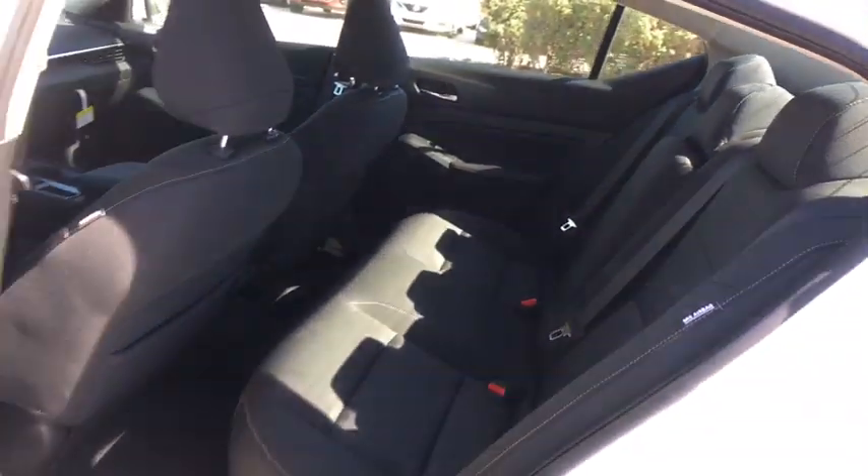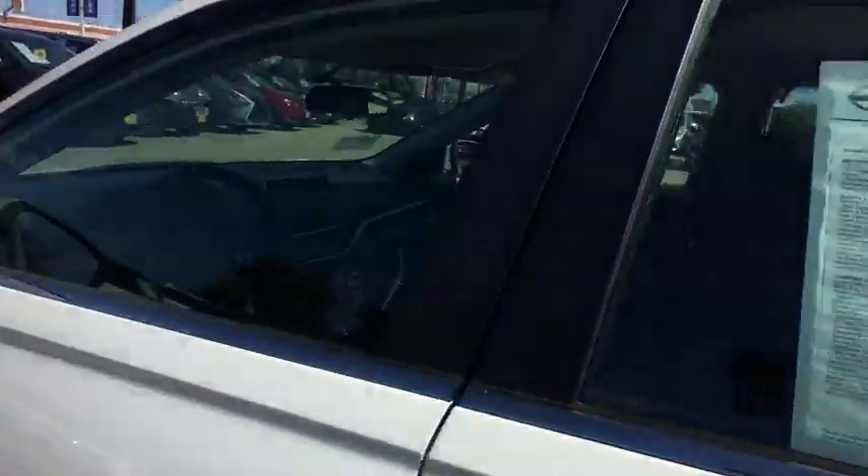Bluetooth, power steering, adjustable steering wheel, four-wheel disc brakes, keyless start, cruise control.